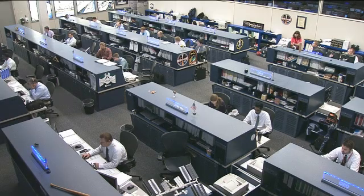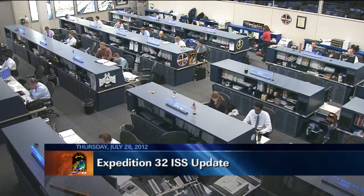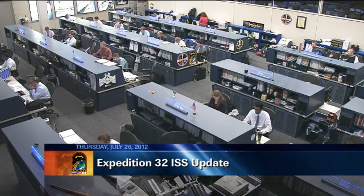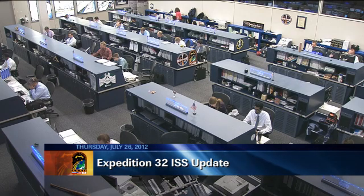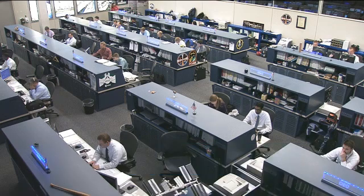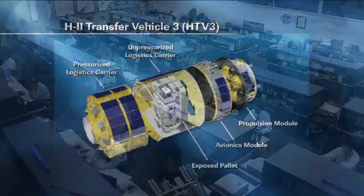This is Mission Control Houston. The crew of Expedition 32 is busy today working onboard the International Space Station on quite a number of different research experiments in a variety of different fields. They're also getting ready for a few different visiting vehicle activities, namely the arrival of the Japanese HTV-3, which will occur tomorrow morning.